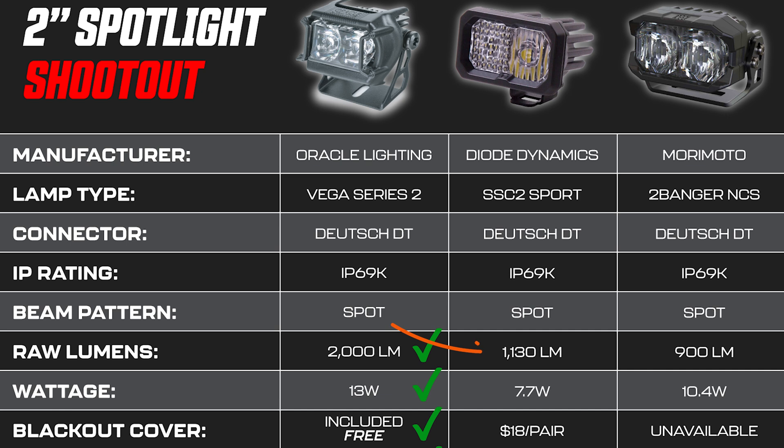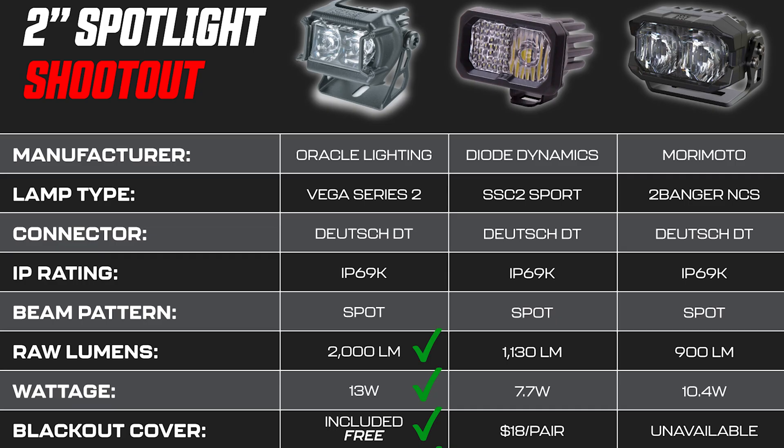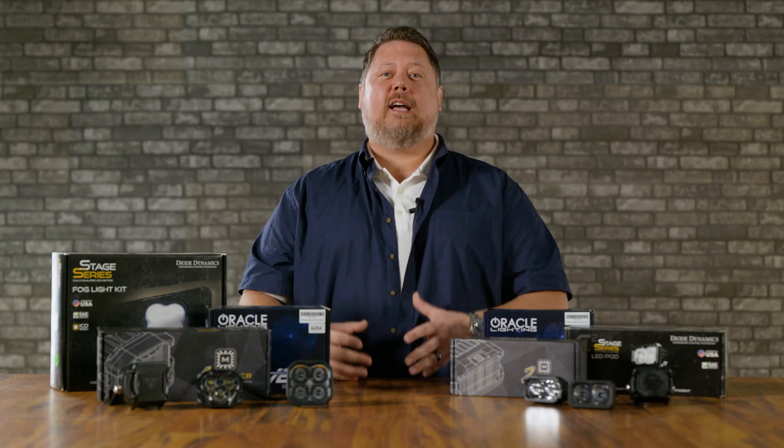Let's move on to the Diode Dynamics SSC2. In Oracle's chart, they call out 1,130 lumens. But when we tested it, it came in at 1,858 maximum Lux. The beam pattern is way better than the Oracle version, so even though it's less bright, it's still probably a better buy because of the quality control and beam pattern distribution. Now for the Morimoto 2-Banger — Oracle's chart calls out 900 lumens. But this is actually the brightest pod when we test real-world brightness, coming in at 3,200 maximum Lux, along with a really incredible beam pattern. This shows you that lumens aren't everything — it's about how you design the beam pattern. This is doing more with less. You don't need all those lumens if you know how to create a good beam pattern. That's what Morimoto has done.